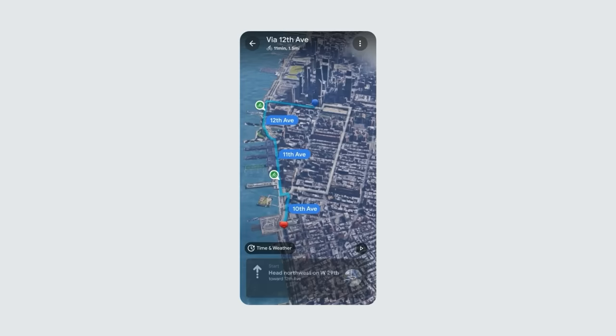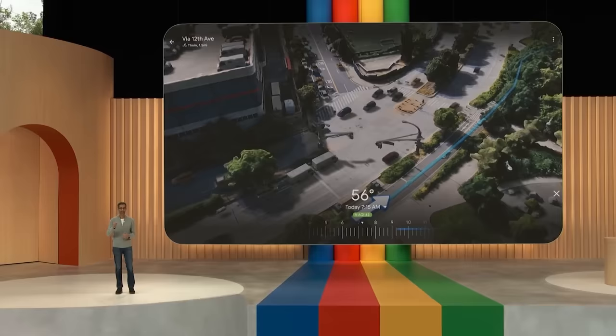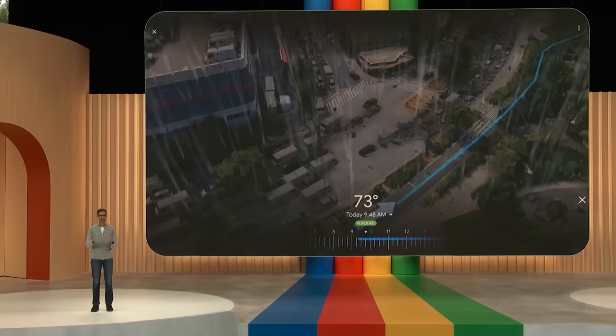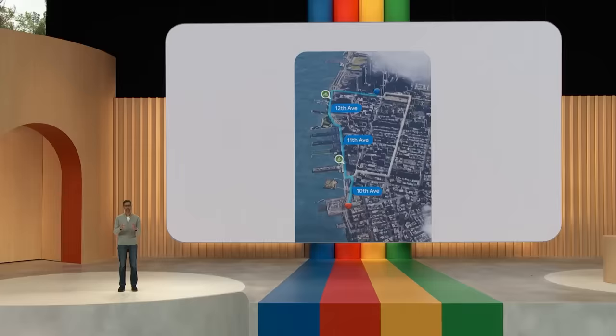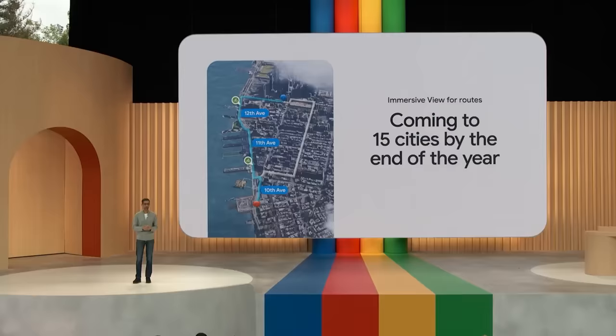I can zoom in to get an incredible bird's eye view of the ride. And as we turn, we get onto a great bike path. And if I want to check traffic and weather and see how they might change over the next few hours, I can do that. Looks like it's going to pour later, so maybe I want to get going now. Immersive View for Routes will begin to roll out over the summer and launch in 15 cities by the end of the year.